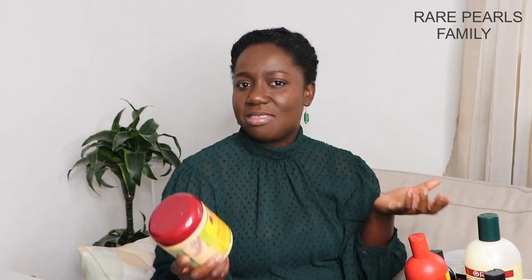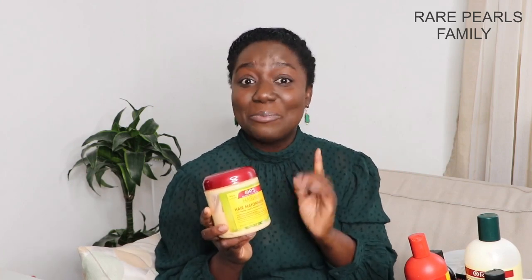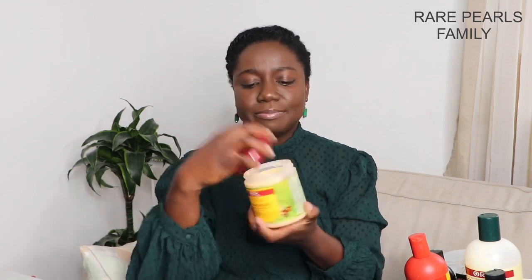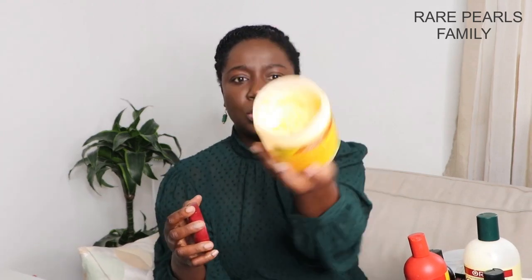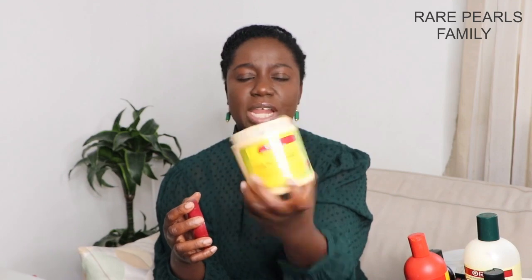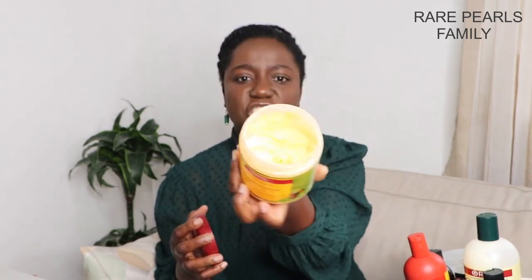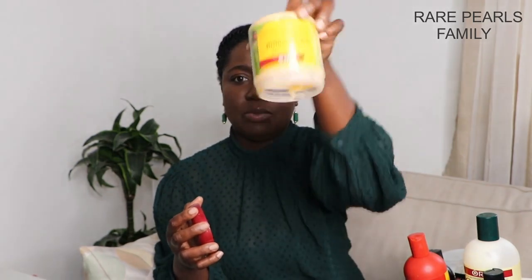Sometimes once in a while you want to try other things out, so maybe I'll get another product to try — only when this one runs out. It works really, really well and as you can see I'm almost done with this jar.